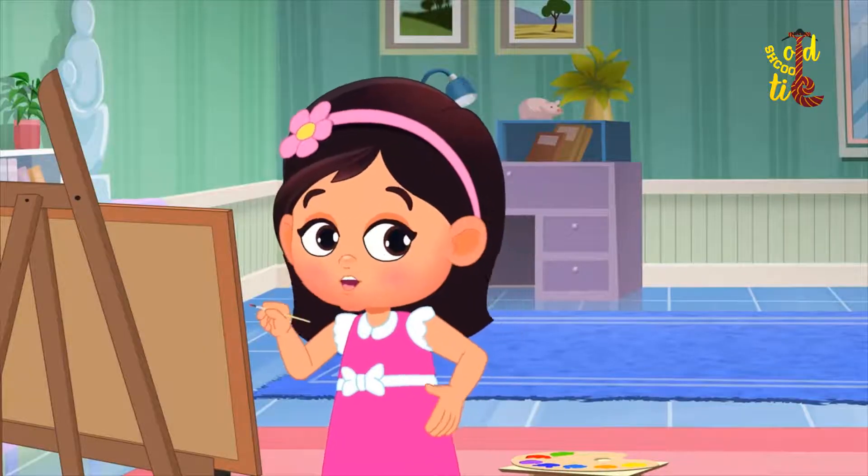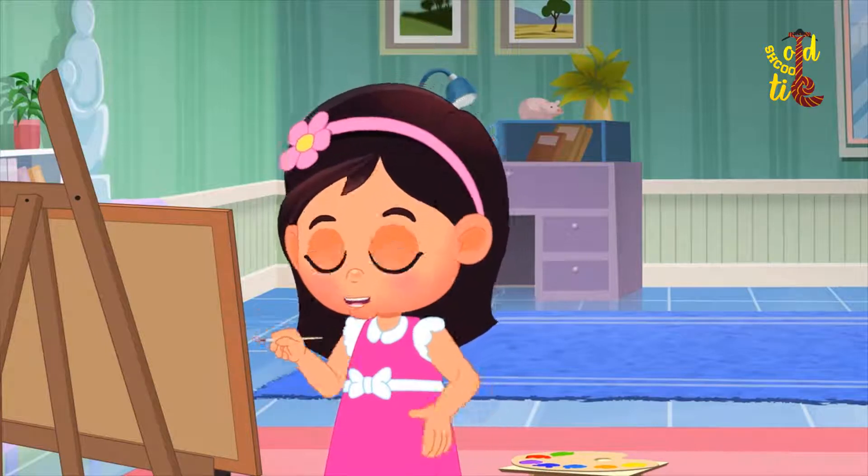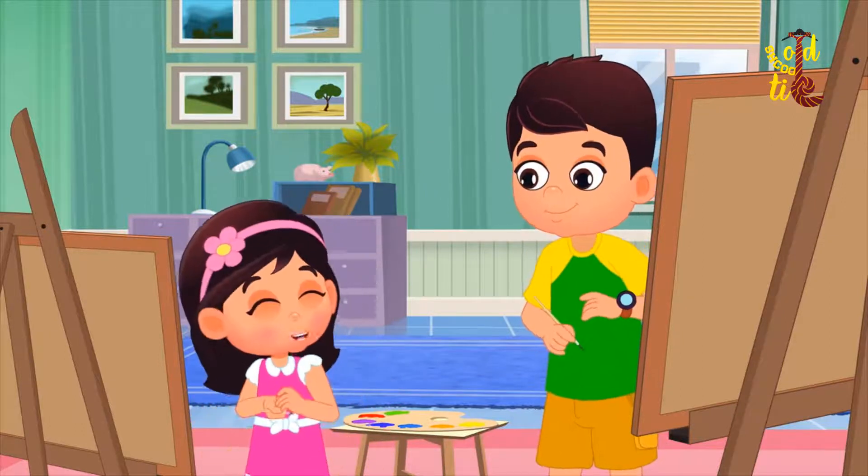Jai, I am so happy to see my flower turn orange in color. It looks bright and beautiful. Thanks, Jai.